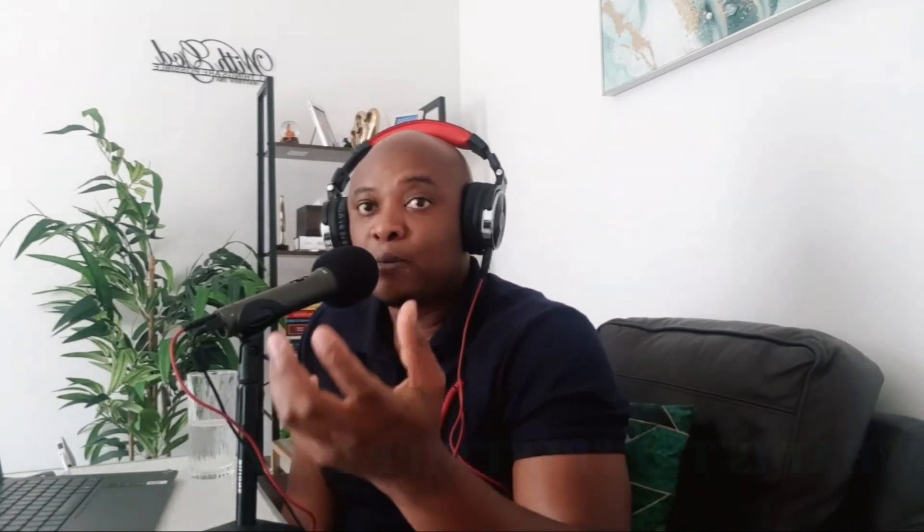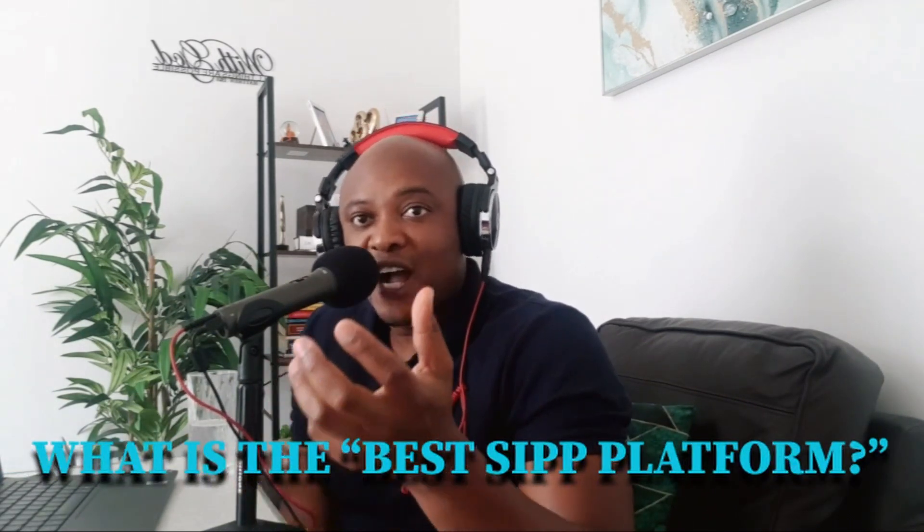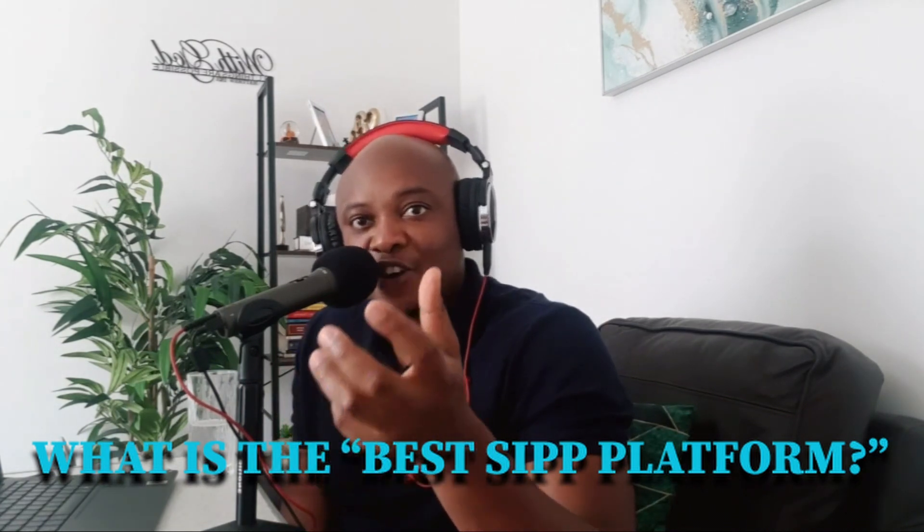Following my video about SIPP, we've received a lot of inquiries and requests from people asking what's the best SIPP platform. I didn't want to rush to make this video until I researched it properly, but finally it's out. It's a comparison of the best SIPP providers for 2024.